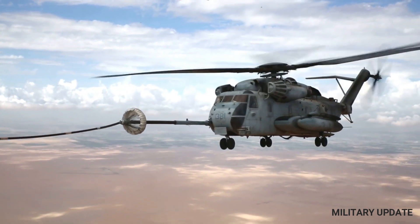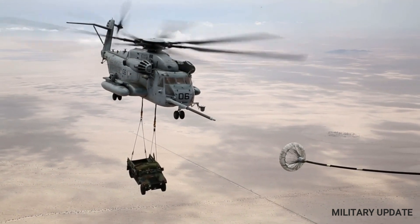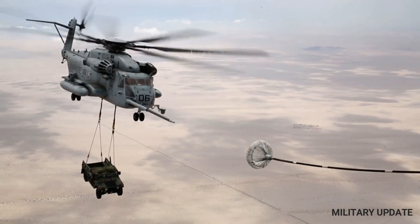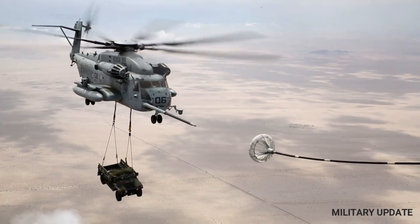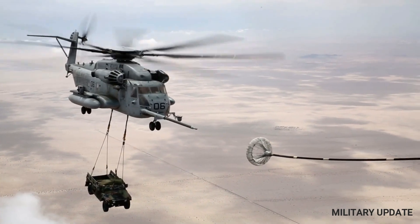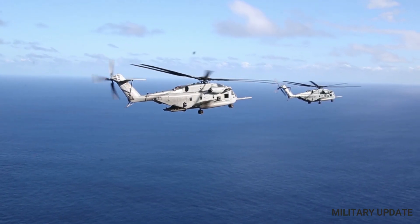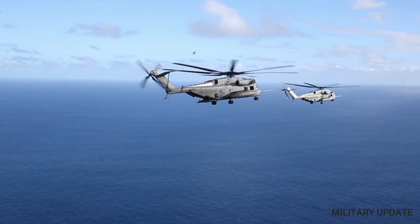One of the most impressive capabilities of the CH-53 helicopter is its ability to perform heavy lift operations. It is capable of carrying large vehicles, such as Humvees and armored personnel carriers, and can transport heavy equipment, such as generators and construction materials. The helicopter is also used to transport artillery pieces and ammunition, making it an essential asset for military operations.